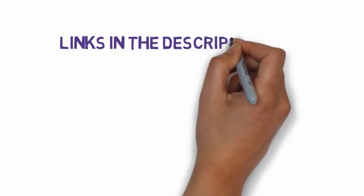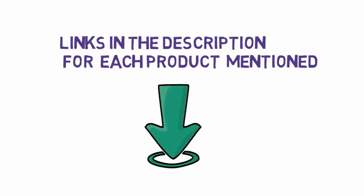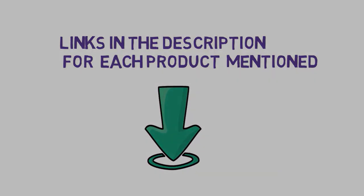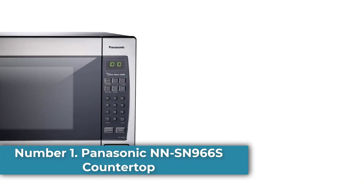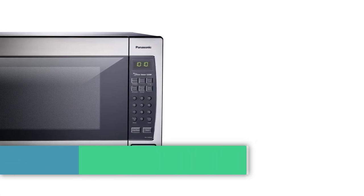Before we get started, we have included links in the description, so make sure you check those out to see which one is in your budget range. Number 1: Panasonic NNSN966 countertop built-in microwave with inverter technology.